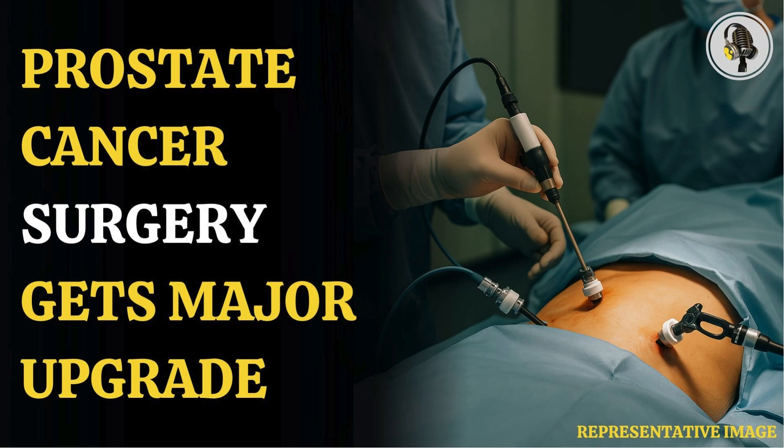Welcome to our podcast, where we explore fascinating stories and ideas from various fields. In this episode, how a new prostate surgery technique reduces the risk of ED.